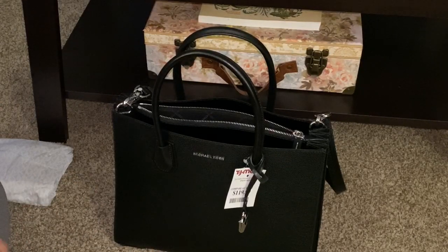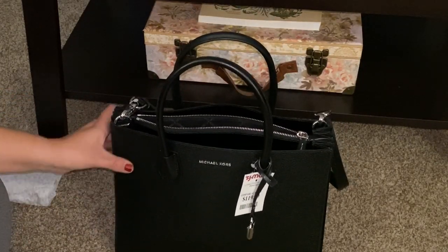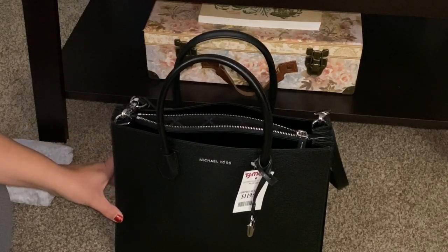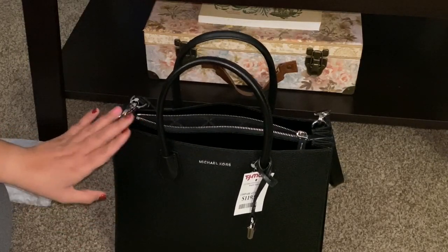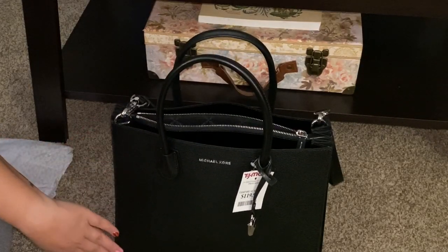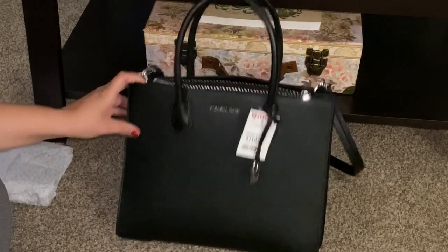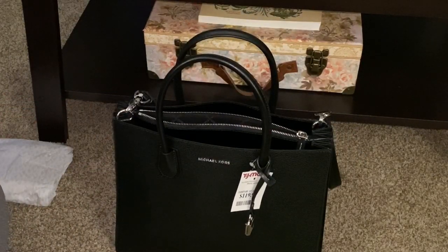That's it — I just wanted to give a quick runthrough. I'll probably do a review of this bag in about two months to give an overview of how it's wearing, because I don't see very many of these bags on YouTube. Thank you so much for watching — make sure to like this video, subscribe if you haven't already, and leave any suggestions in the comments. Bye!